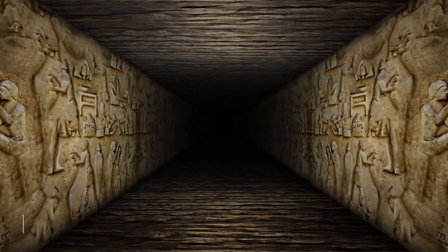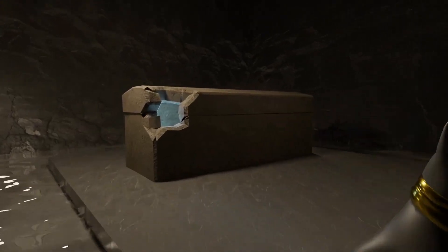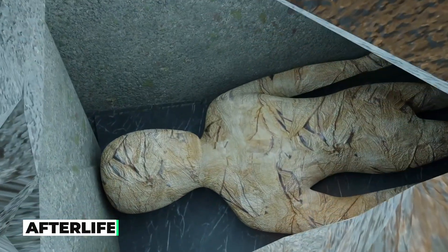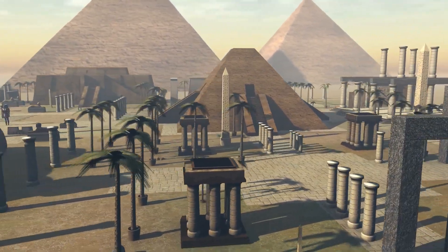The purpose of the Great Pyramid is also shrouded in mystery. Some believe it was built as a symbol of the pharaoh's power, while others think it was constructed to serve as a portal to the afterlife. Despite the many theories, the true purpose of the Great Pyramid remains unknown.